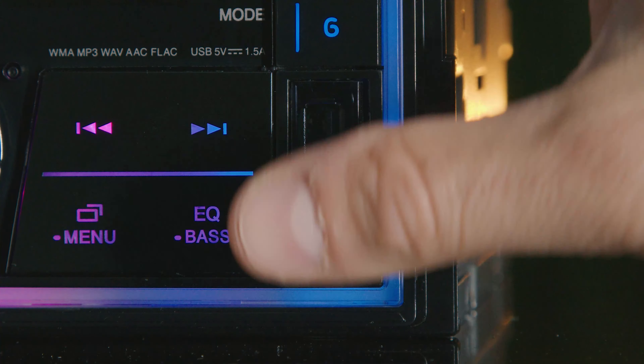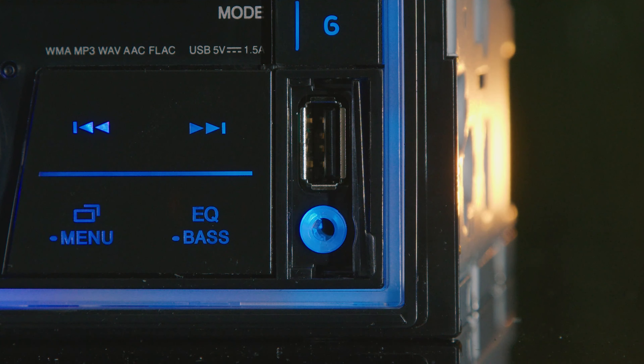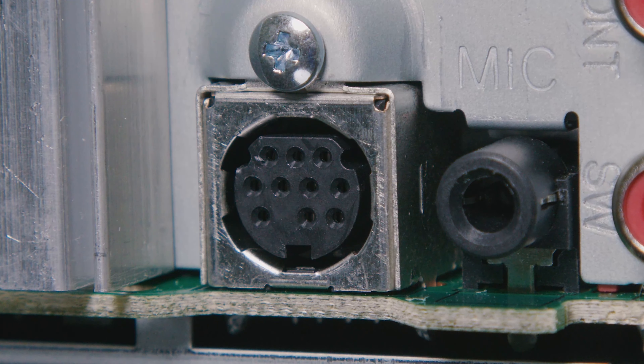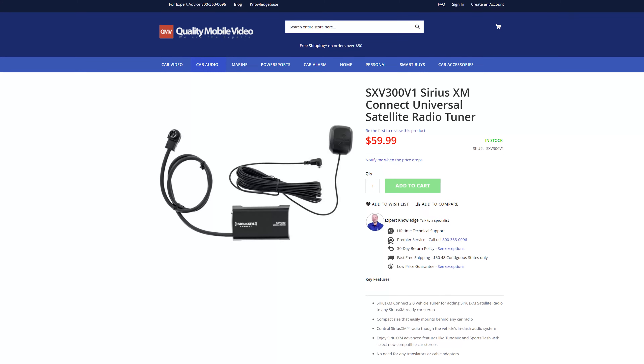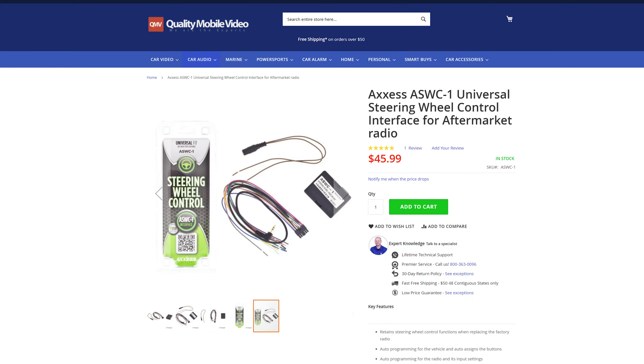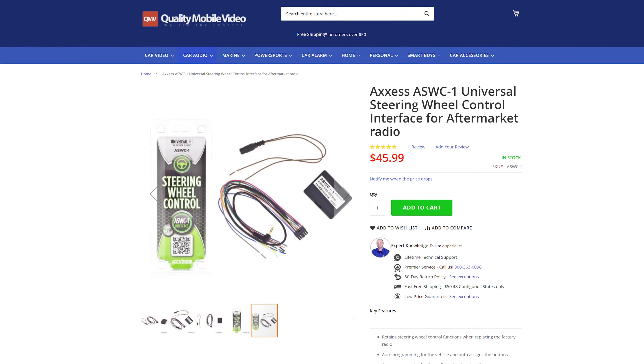The front USB is also accompanied by a 3.5-millimeter auxiliary input for high-quality audio. This stereo is Sirius XM ready with the SXV300V1 universal tuner, and steering wheel control ready with the AXS ASWC-1 interface. Links for both in the bio below.